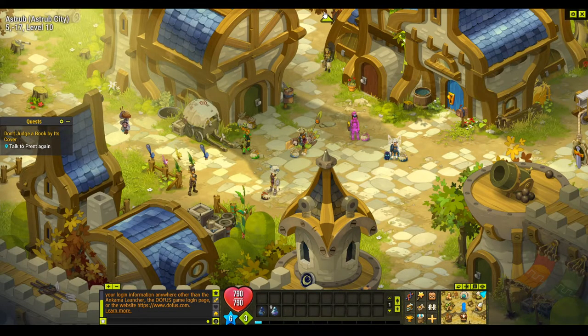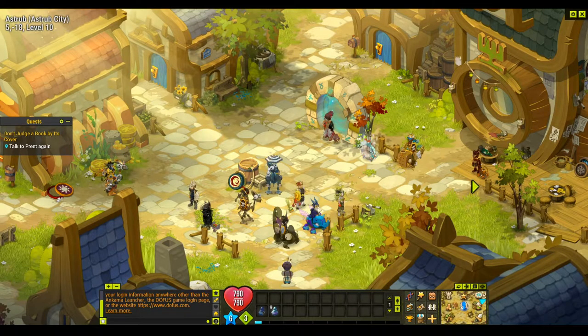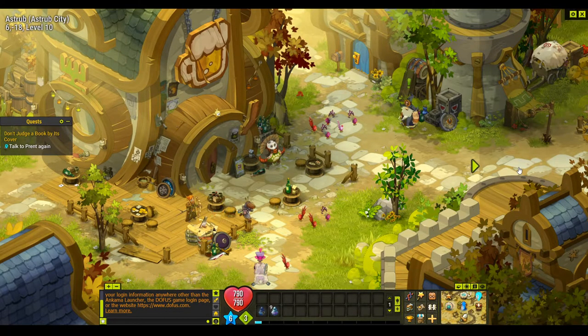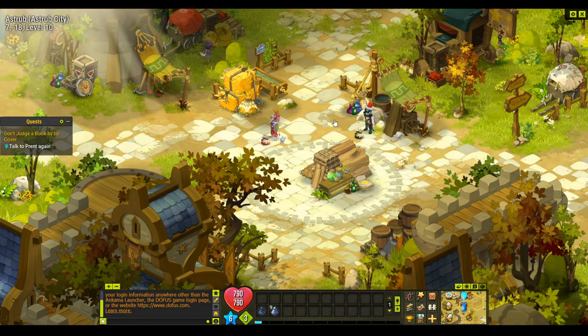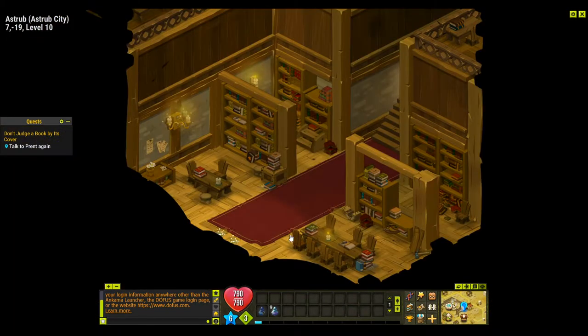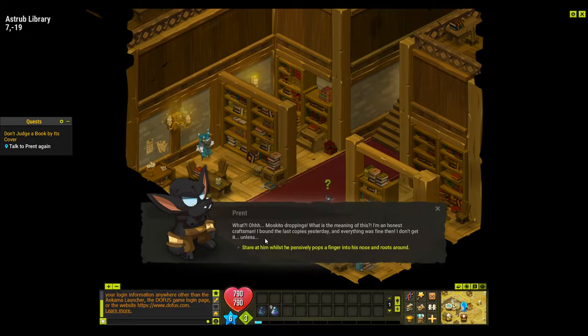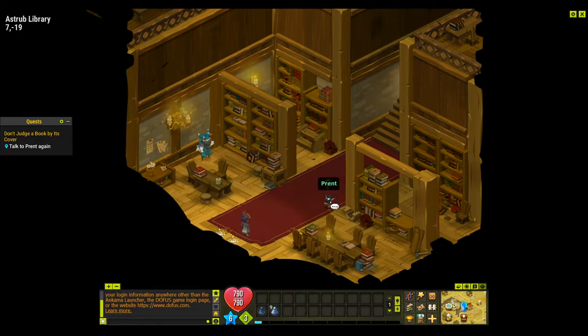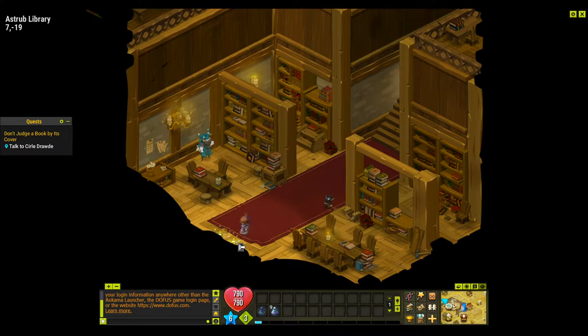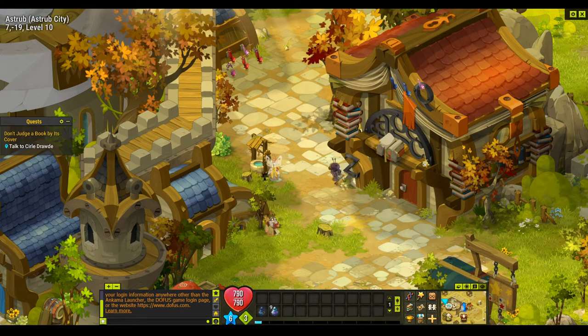We've got a few more bits of talking and we have to beat six best dressed bandits as well. I'll show you their locations in just a minute, but first we'll talk to Print. Continue showing the book — showing the book, stare at him, offer to help, go see the apprentice.